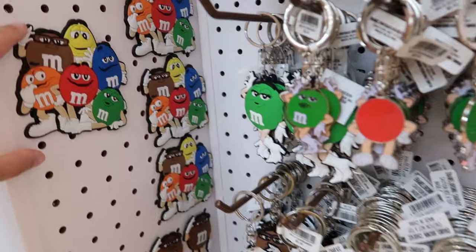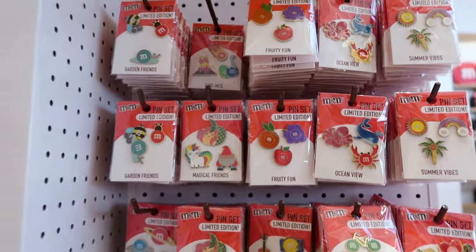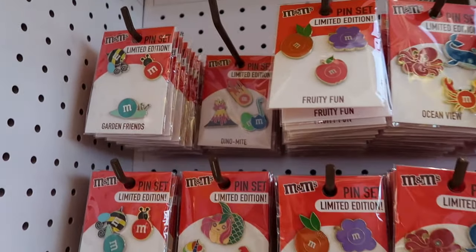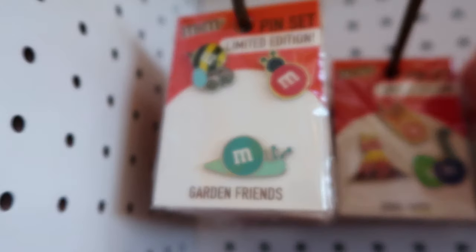Big, medium, small key chains, or you can get a magnet with the whole gang on it. I do like the subtleness of some of the merchandise — for instance, these limited edition pins. You've got garden friends: a little snail, a little ladybug, and a bee.